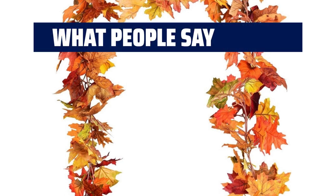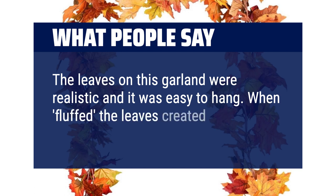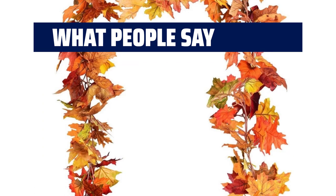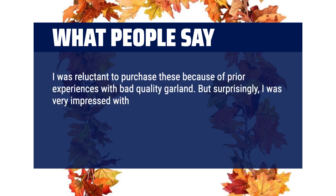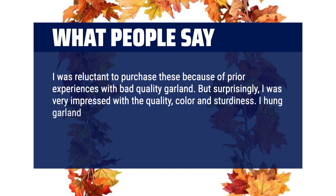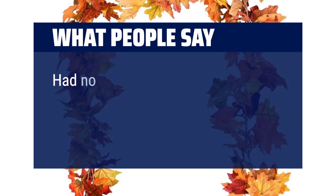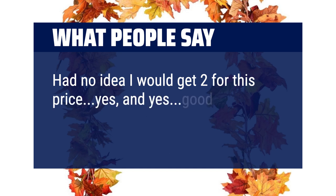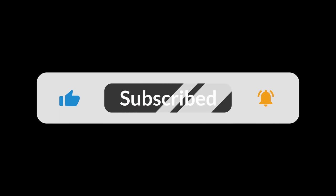What people say: The leaves on this garland were realistic and it was easy to hang. When I fluffed the leaves, it created a nicely full garland. I was reluctant to purchase these because of prior experiences with bad quality garland, but surprisingly I was very impressed with the quality, color, and sturdiness. I hung garland on my driveway gate and it looks fantastic. I decided to double the strands for a bigger blast of color. Had no idea I would get two for this price — good product. You can find the Amazon purchase link in the description below. Hope this video can be helpful to you. Thanks for watching.